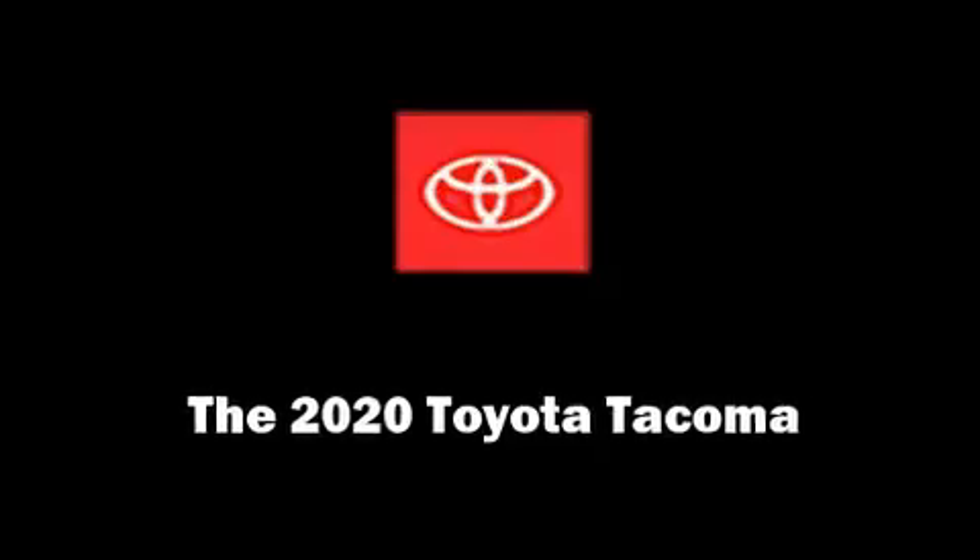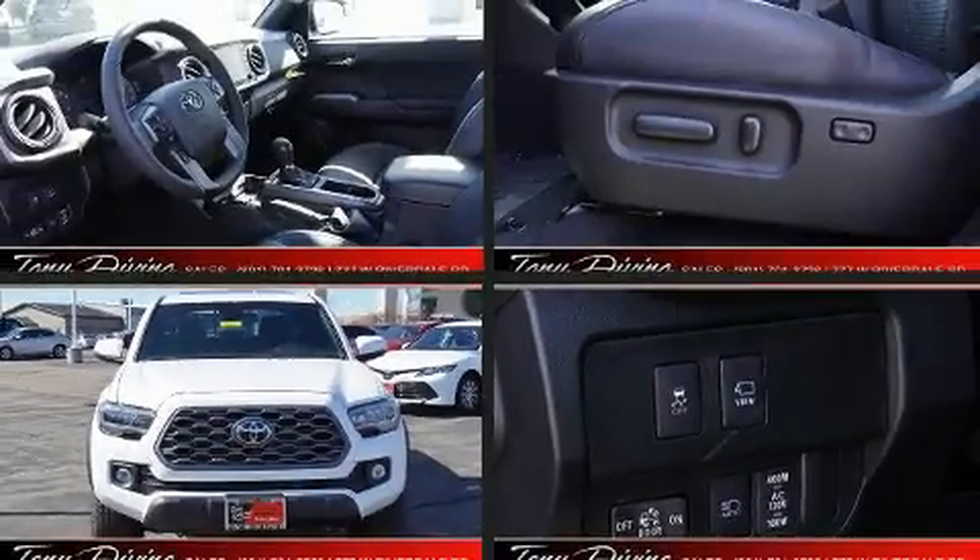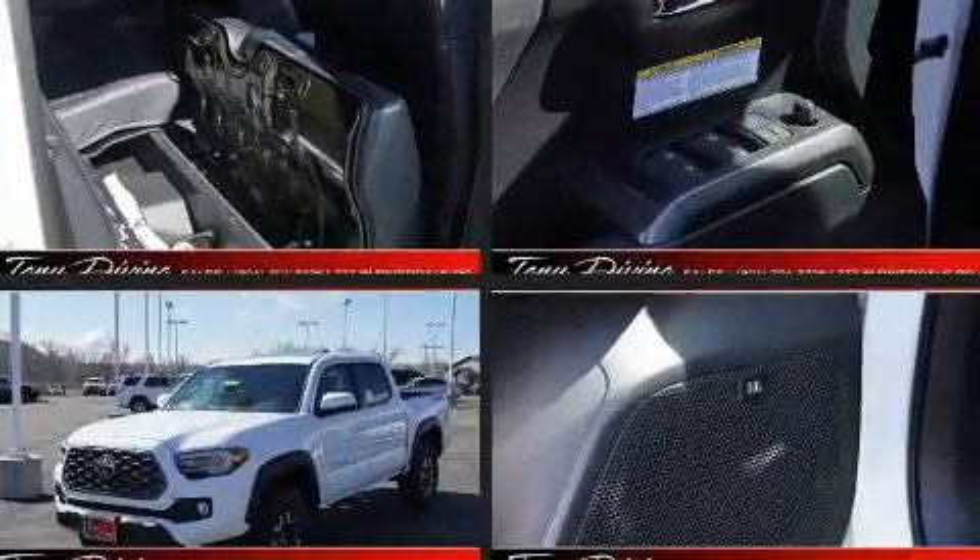Climb inside the 2020 Toyota Tacoma. This four-door, five-passenger truck will allow you to take command of the road with confidence.